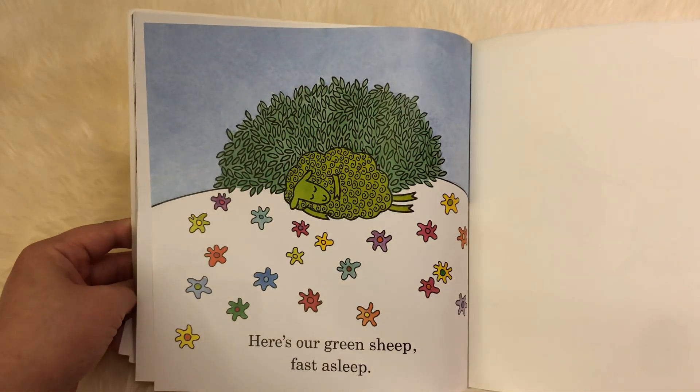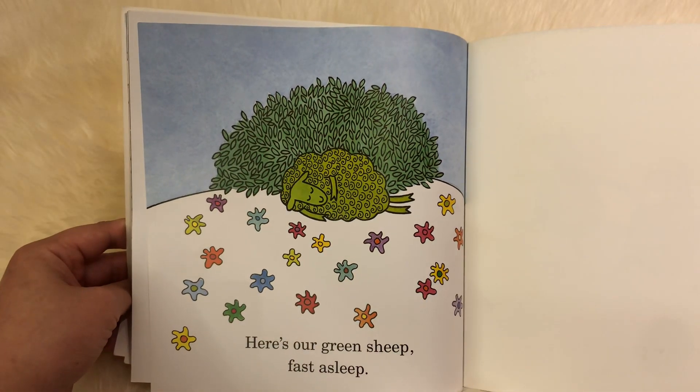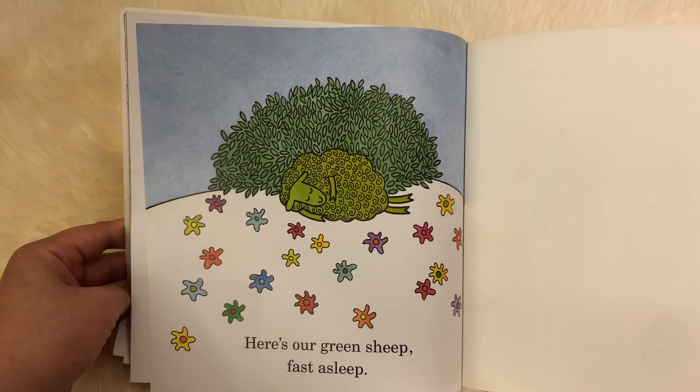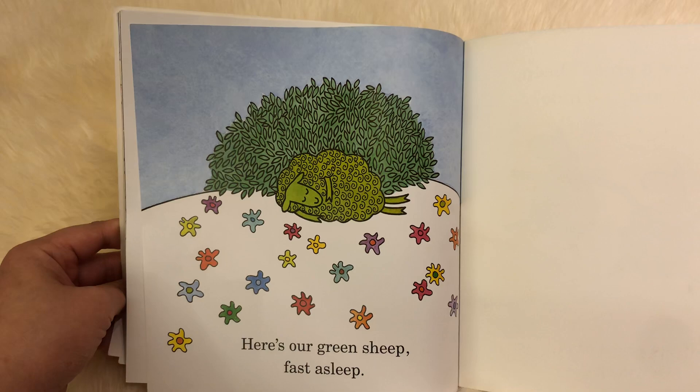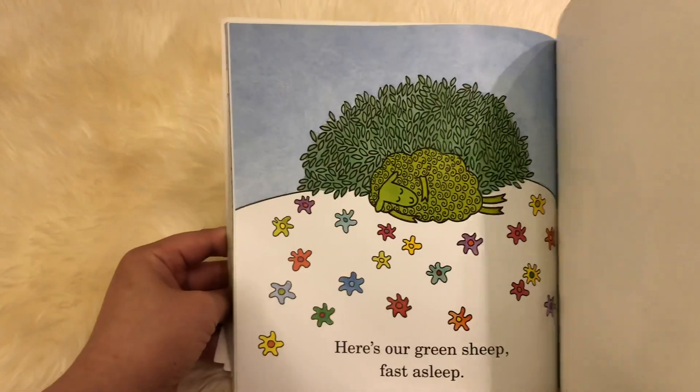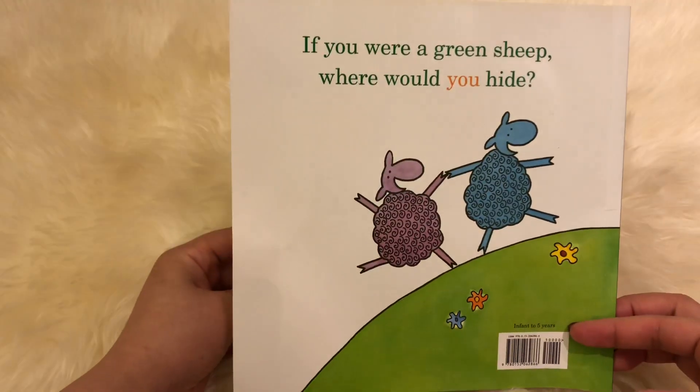Here is our green sheep. That is asleep. Ma-ha-ha. Hee-hee. Shh. The end.